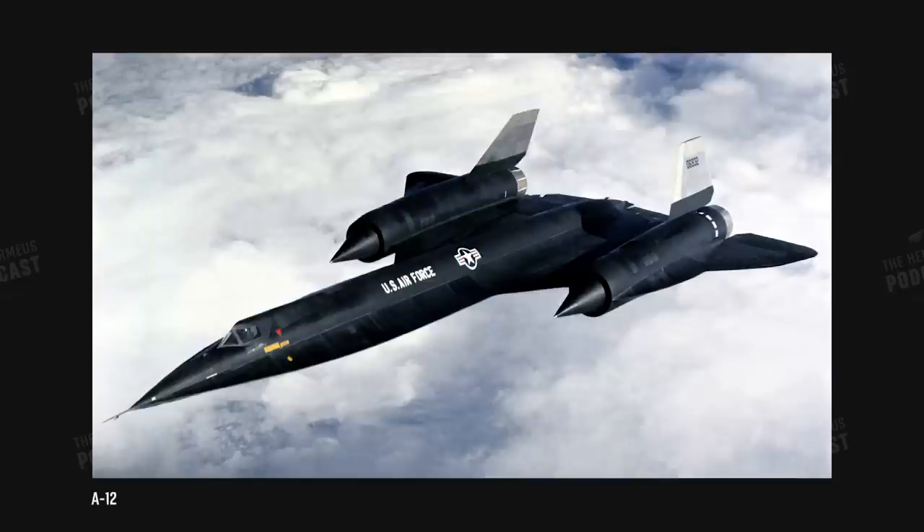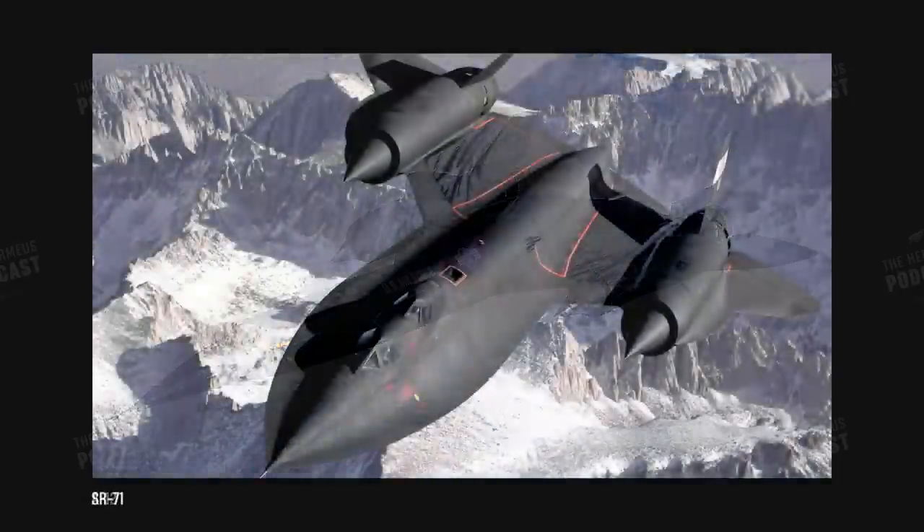Most of our listeners will know what the SR-71 is, but for those who don't — the plane was built for reconnaissance. Our mission was to go out, take pictures, and collect signals intelligence. The Air Force took the aircraft after the CIA flew it for a couple years — they flew the A-12 — and then the SR-71 was taken by the Air Force in 1964.